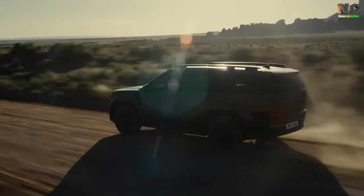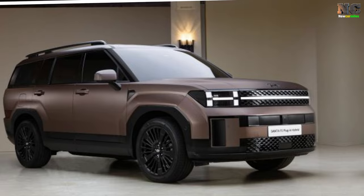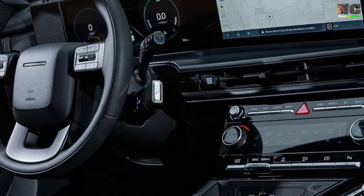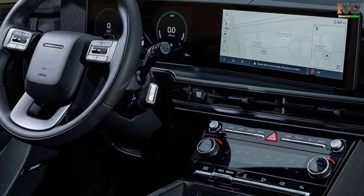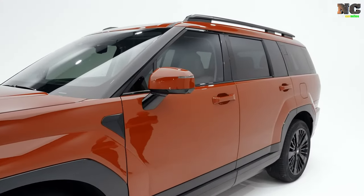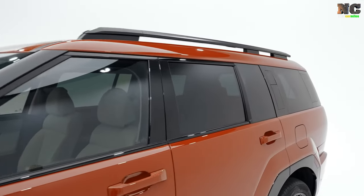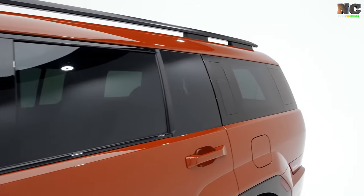While the starting price has gone up compared to the previous model, it's still a great value at between $35,345 and $47,895, depending on the trim. Don't miss out on this amazing SUV.